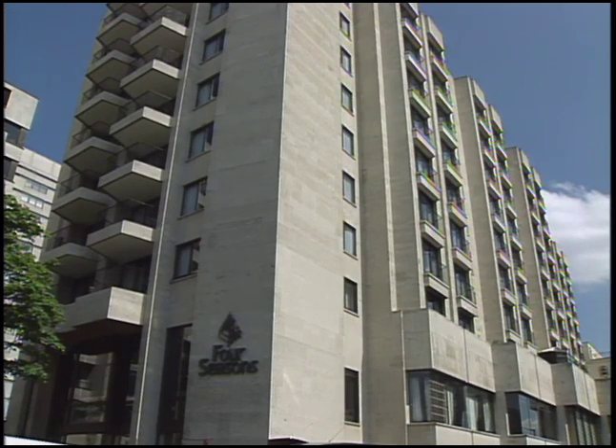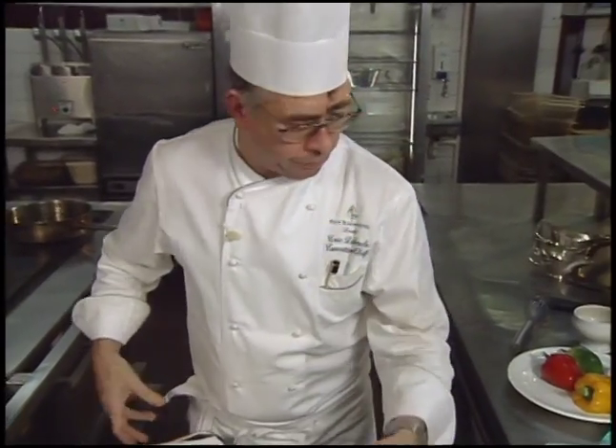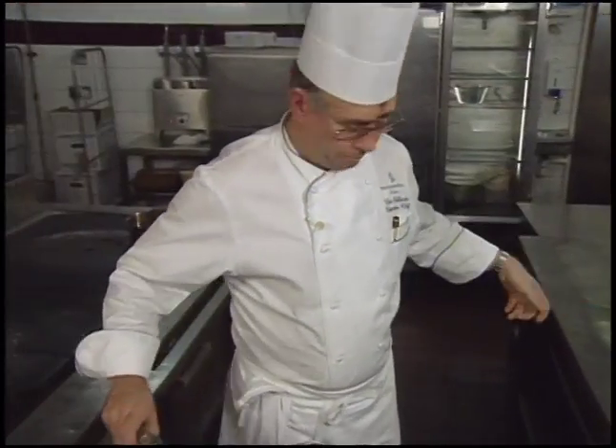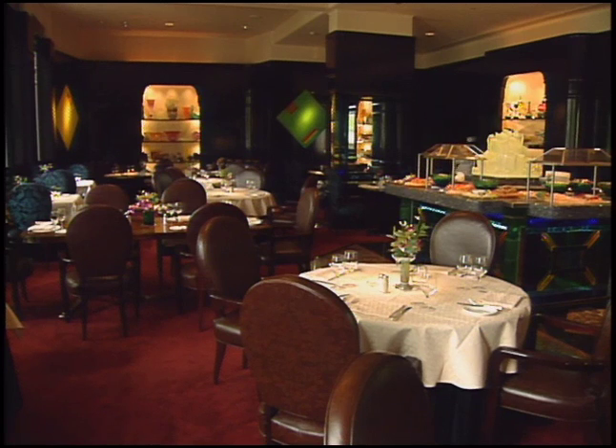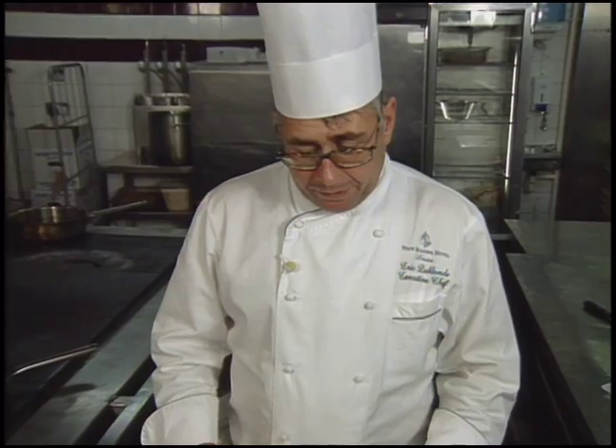The executive chef at the Four Seasons Hotel in London is Eric DeBlond. He oversees some 50 chefs who provide the full range of hotel services for the 220-room property. Like many chefs today, he offers healthy eating and vegetarian options on the menu. His dessert is croustillants of mango and banana.